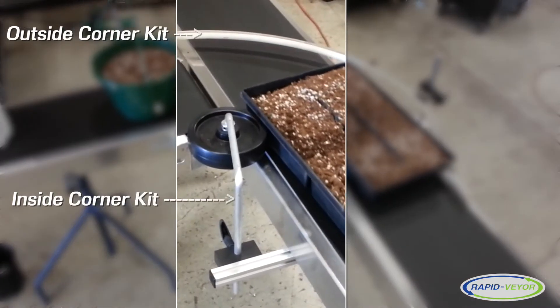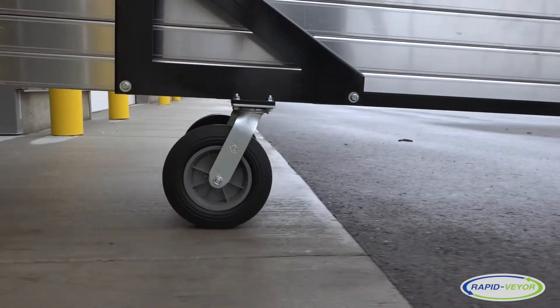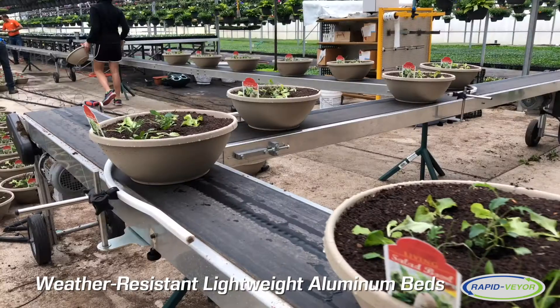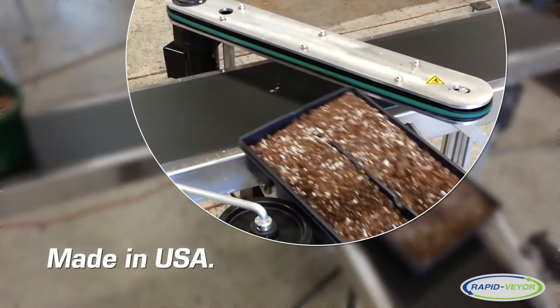Options available include corner kit, tripod stands, storage cart, and more. Beds are made of aluminum, which is lightweight and resistant to the typical greenhouse and nursery environment. They're made in the USA and come with a two-year warranty.